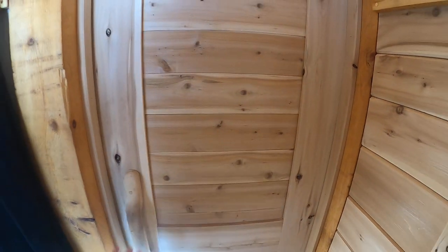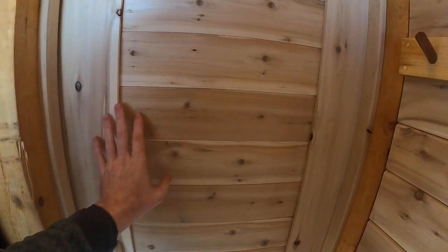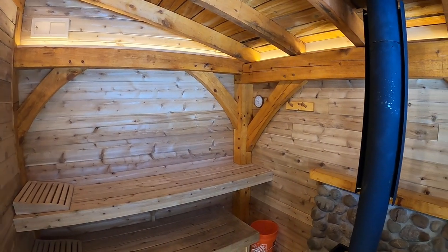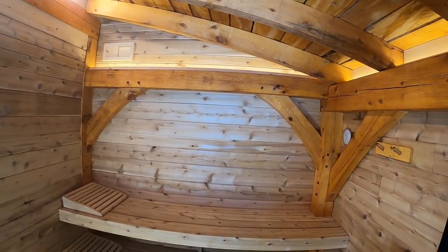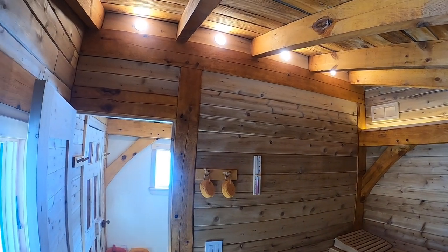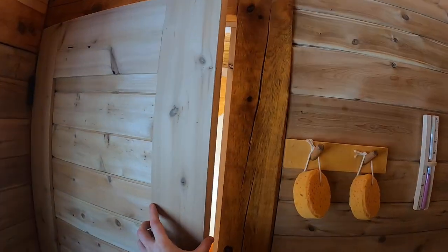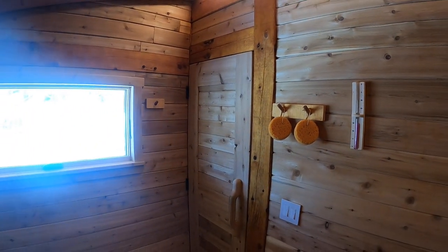The interior door to the sauna is also eastern white cedar, with simple tongue-and-groove paneling like the cedar wall panels in the sauna itself. The sauna is again obviously timber frame — the frame itself is pine. It was made in summer 2019 in a timber framing workshop at the North House Folk School in Grand Marais, Minnesota. My daughter and I took the course and made the frame in 2019.